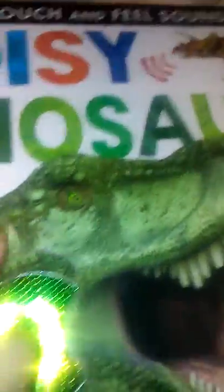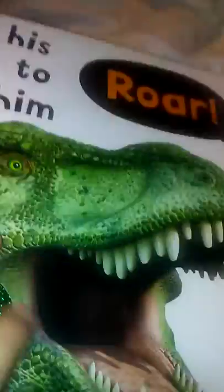Number five, Amazing World of Dinosaurs. I like the art style and this book is just cool. Number six, Noisy Dinosaurs. I love this book because you can feel it and if you click them they make noise, but they're not working all that well — nothing would work. Gotta replace the batteries.